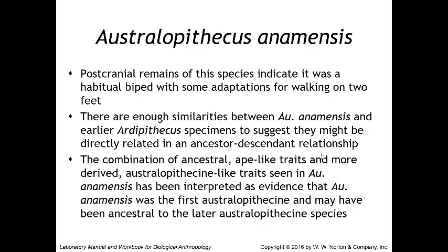There are enough similarities between Australopithecus anamensis and the earlier Ardipithecus specimens to suggest a direct ancestor-descendant relationship. The combination of ancestral ape-like traits and more derived australopithecine-like traits in Australopithecus anamensis has been interpreted as evidence that it was the first australopithecine and may have been ancestral to later australopithecine species.